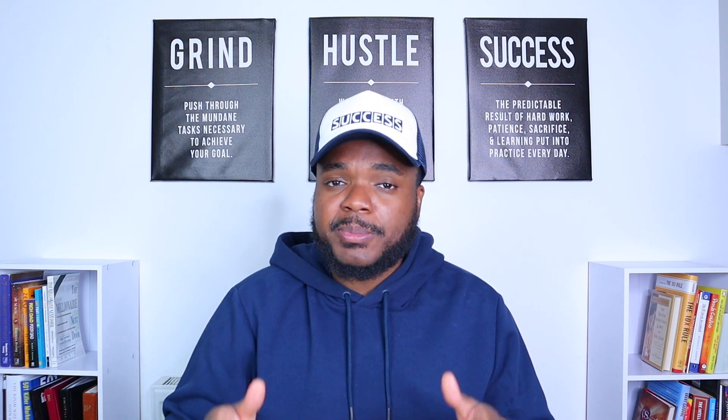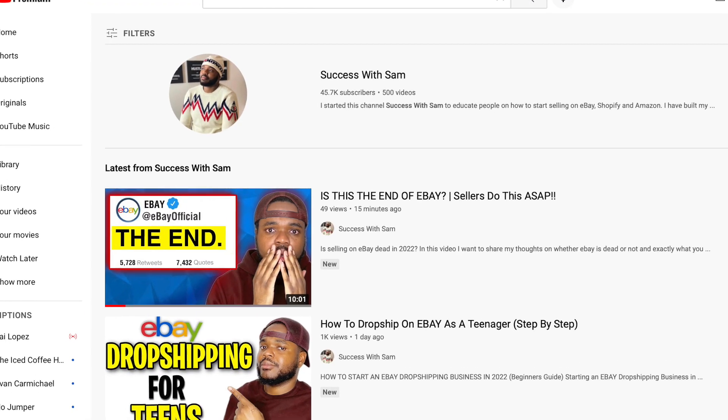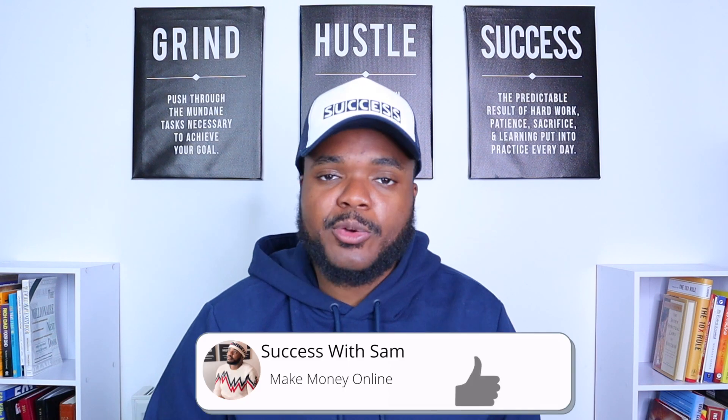If you're currently a beginner looking to start your Amazon FBM business, this video is going to give you some clarity because I'm going to go through the five most important things you need to know to position yourself to make the most money possible with your Amazon store. My name is Sam, and I've made over 470 different videos to help people make money online. Most importantly, I've been building e-commerce businesses for the past 10 years.